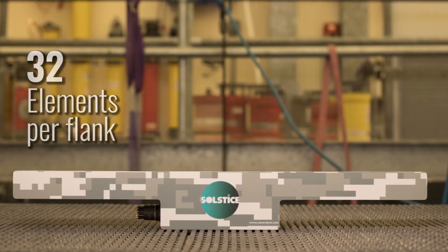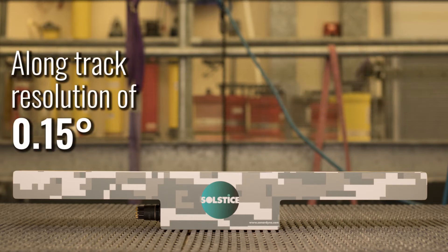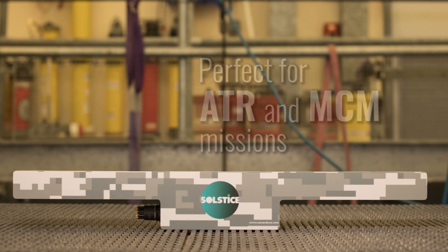Solstice is a multiple aperture sonar. It's ideal for man-portable systems. It can operate almost as good as a synthetic aperture sonar but at a fraction of the price. By using multiple apertures, a total of 32 elements on each flank, the data is further enhanced and the signal-to-noise ratio is improved. It will produce excellent results even in very shallow water where other side scans suffer degradation due to multipath effects.